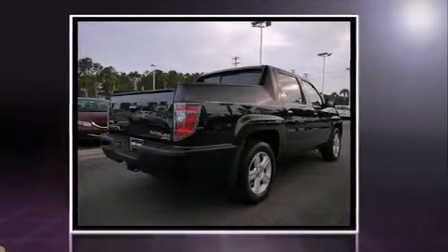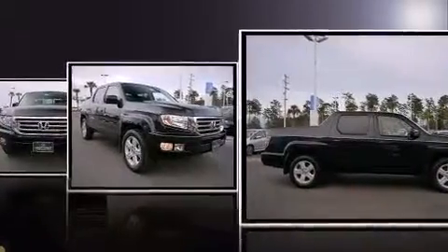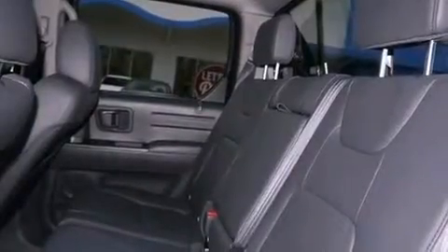Top features include power windows, a built-in garage door transmitter, automatic temperature control, power moonroof, heated door mirrors, a trailer hitch, a bed liner, and cruise control.